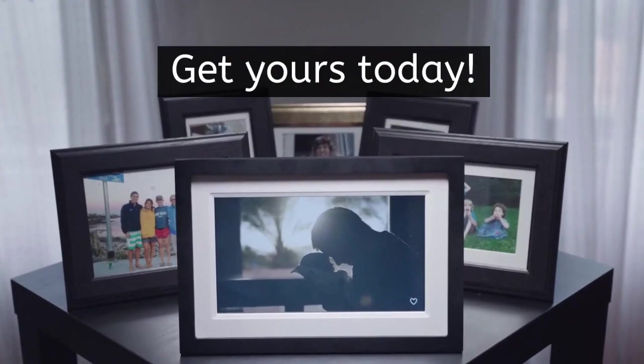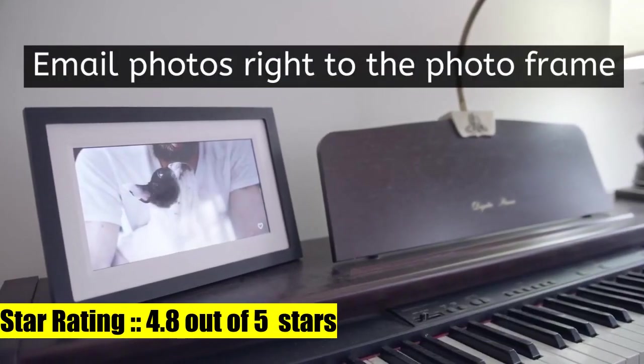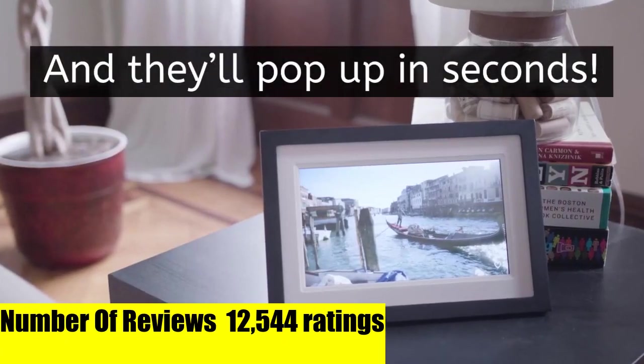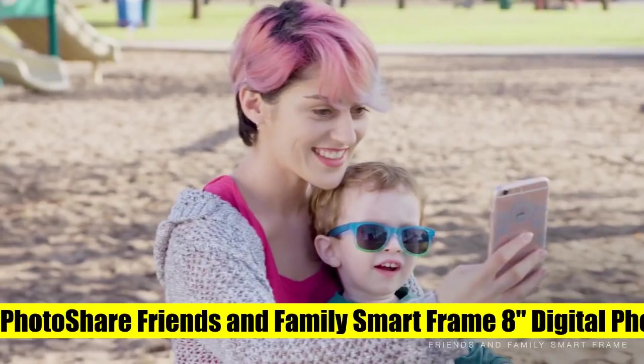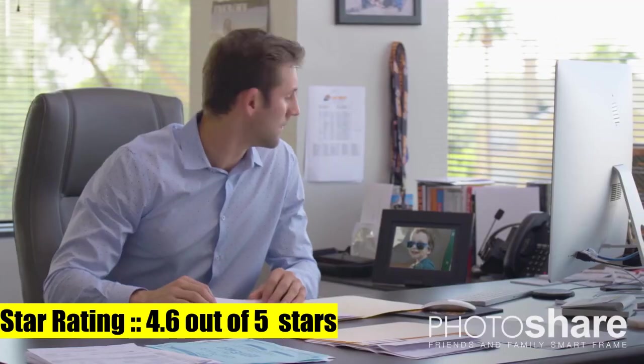There's no better way to put a smile on your loved one's face than to share a special photo — a glimpse of the kids being silly, a magical moment from your vacation adventure, or a sentimental memory from long ago. Simply smart home smart frame.